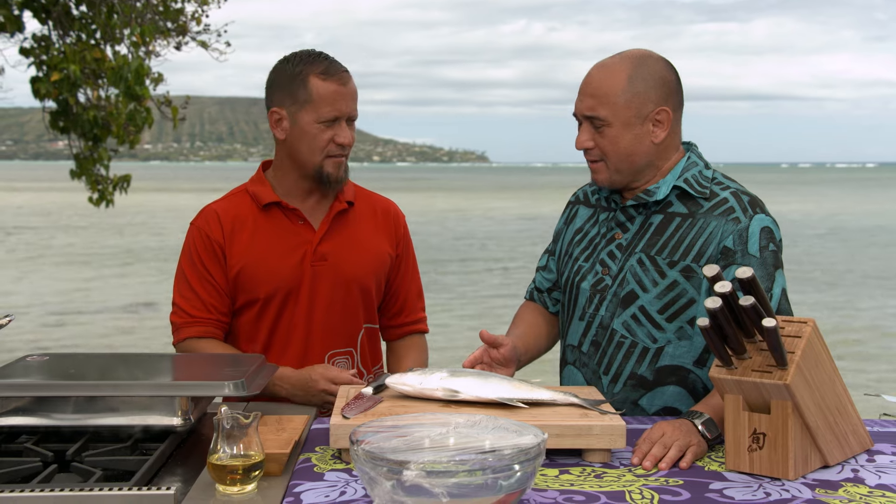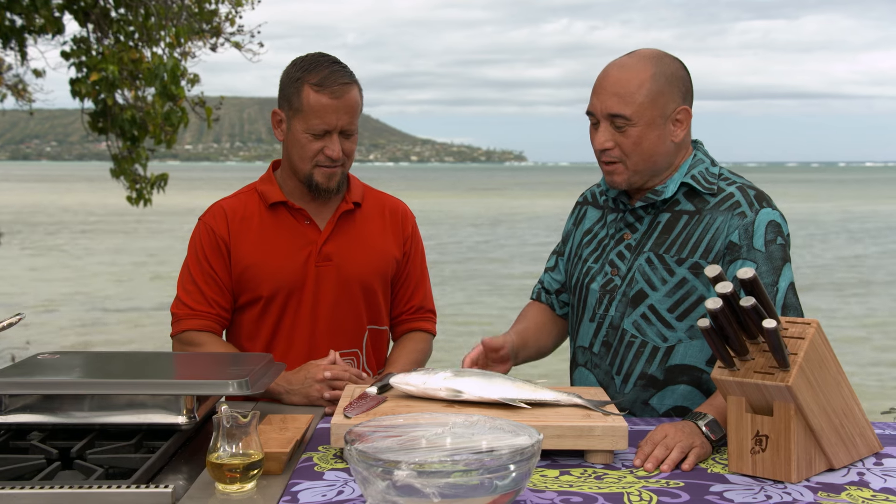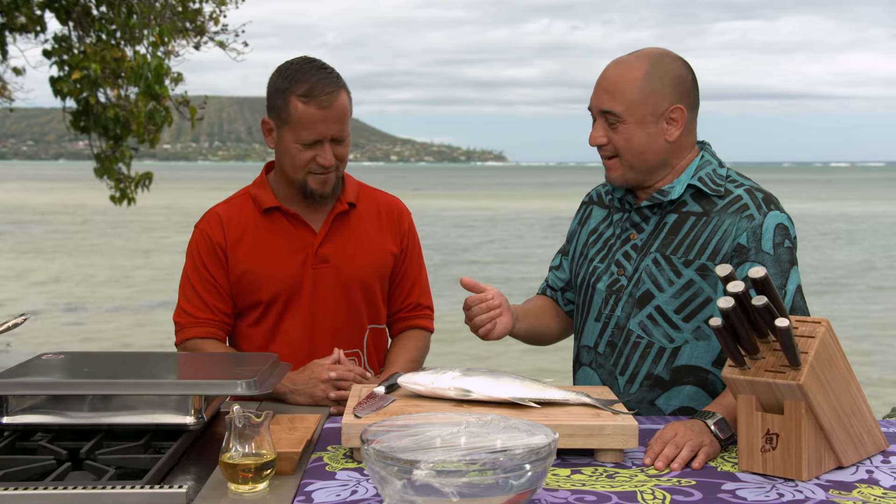What are you going to make today? So we're going to steam this papio. This is gold, by the way. Not everybody gets a chance to eat papio. Well, you do because you're on the fish pond. Every time you go to a fish market, it's gone. Is this from the fish pond? This came out of the fish pond last night. What kind of fish are in the pond? We have mullet, alva, papio, barracudas, some tilapias — some invasives. All right, you're going to clean this for us, right?